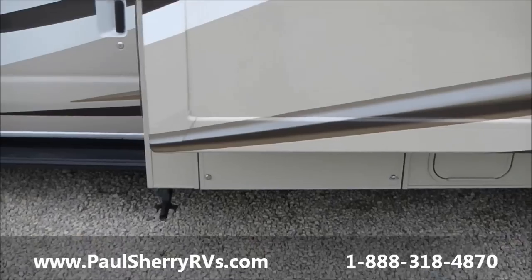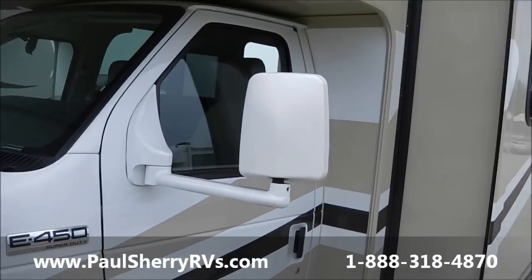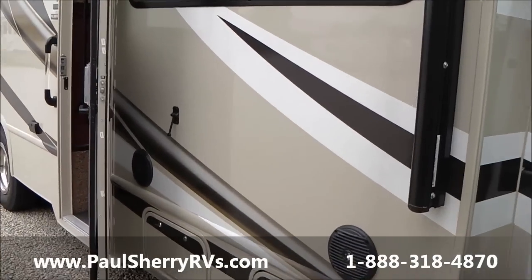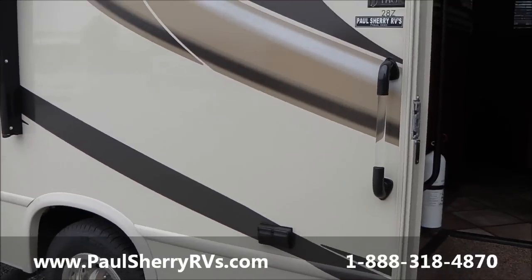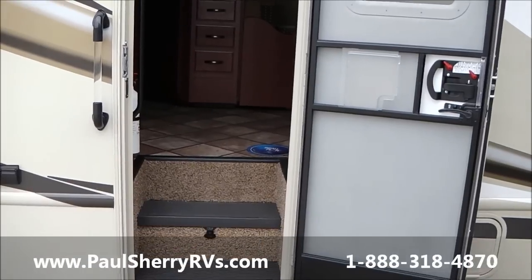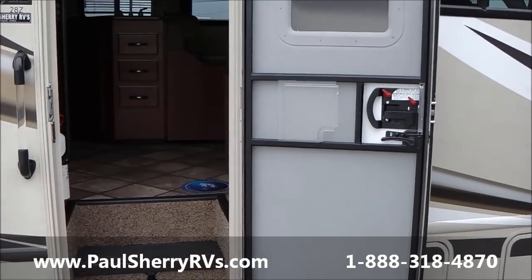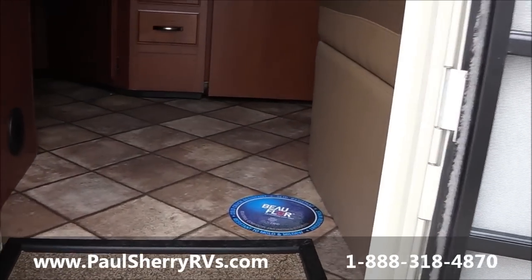Down below we have an Onan MicroQuiet generator as well. Now one of the things people say is, what's different about the Chateau product? What's different is the construction. From the very beginning, this chassis when it comes in is outfitted by Morride. Morride is a company that takes steel beams and puts them across left to right, using a tolerance of one quarter of one inch from one end of the floor to the other. That is exceptional, and they do this rather than welding out-riggers onto the frame so that you get a very quiet ride.